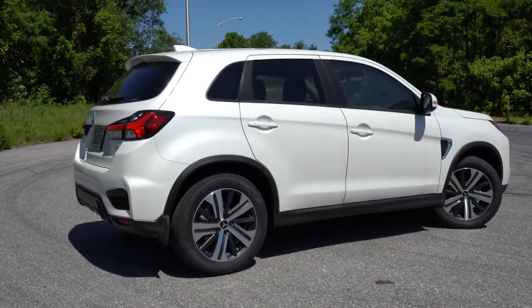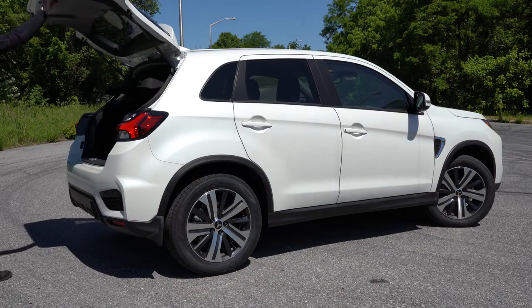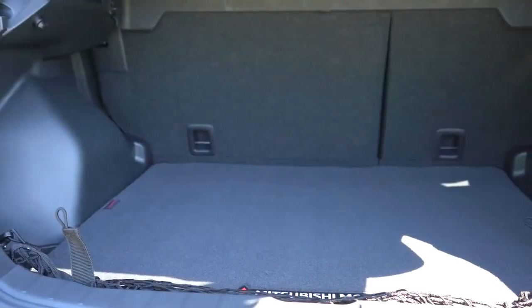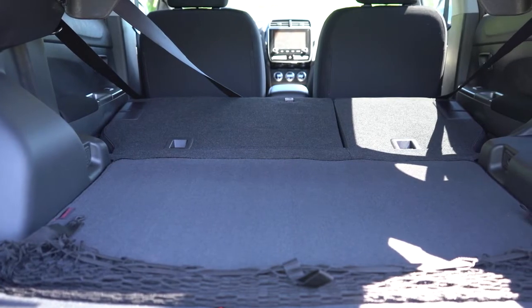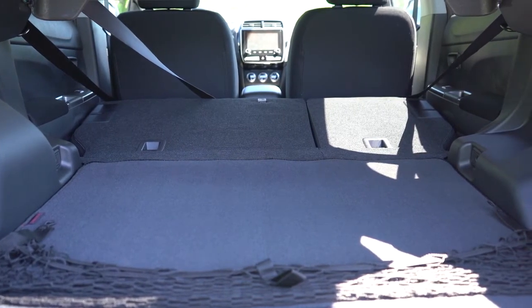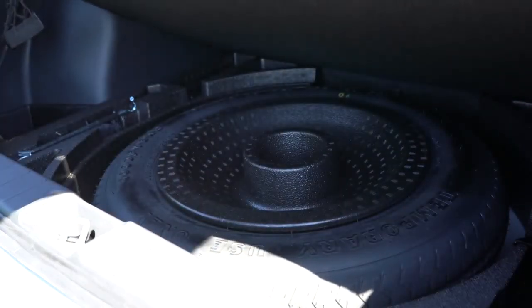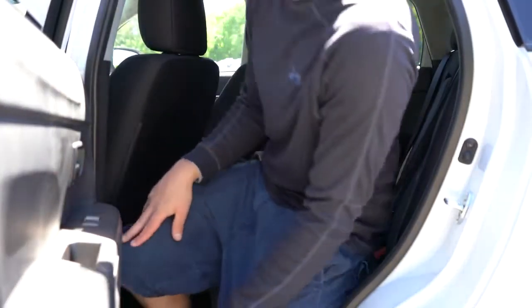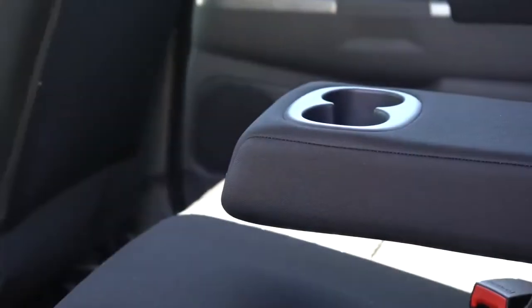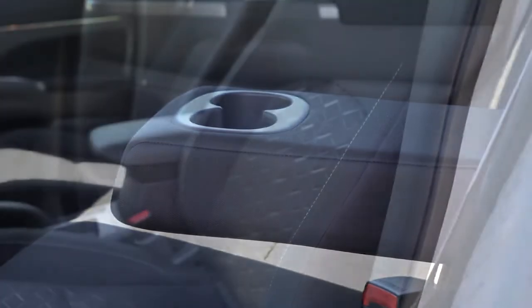Opening the rear liftgate is done via a button on the gate itself. Cargo capacity is 21.7 cubic feet, expanding to 49.5 cubic feet when the 60/40-split second row is folded down. The cargo area includes lighting, tie-down hooks, and a spare tire under the cargo floor. Rear legroom comes in at 36.3 inches — I'm six feet tall and had decent space back there. Rear passengers also get a center armrest with cup holders.